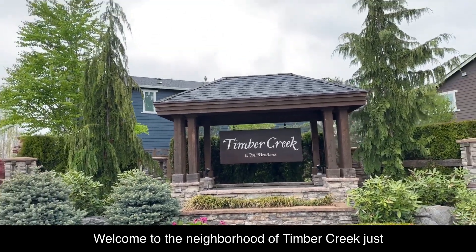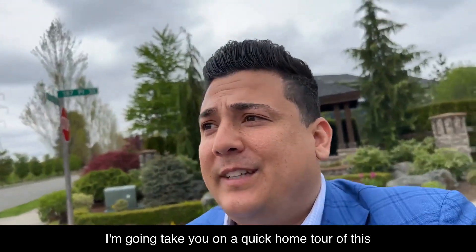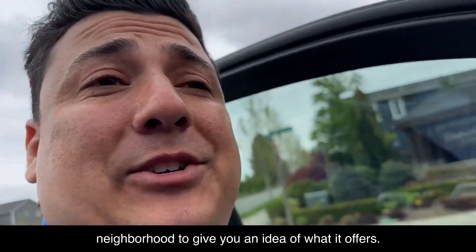Welcome to the neighborhood of Timber Creek, just adjacent to North Creek Park in North Bothell. I'm going to take you on a quick home tour of this neighborhood to give you an idea of what it offers.